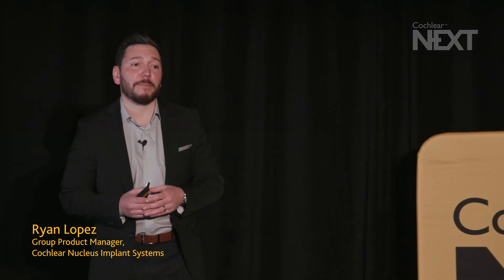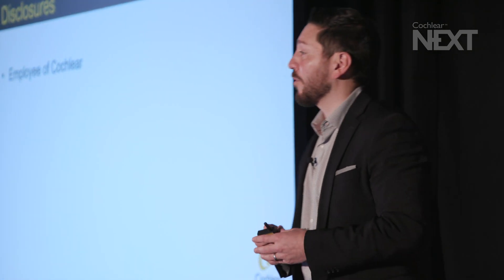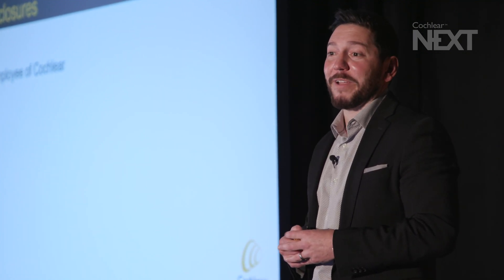My name is Ryan Lopez. I am the group product manager of Cochlear Nucleus Implant System here at Cochlear, and I've actually been with Cochlear for over a decade, spending time in product management and marketing, really enjoying exploring cochlear implants. Today I have no disclosures other than the fact that I am an employee of Cochlear. Let's jump into our topic.